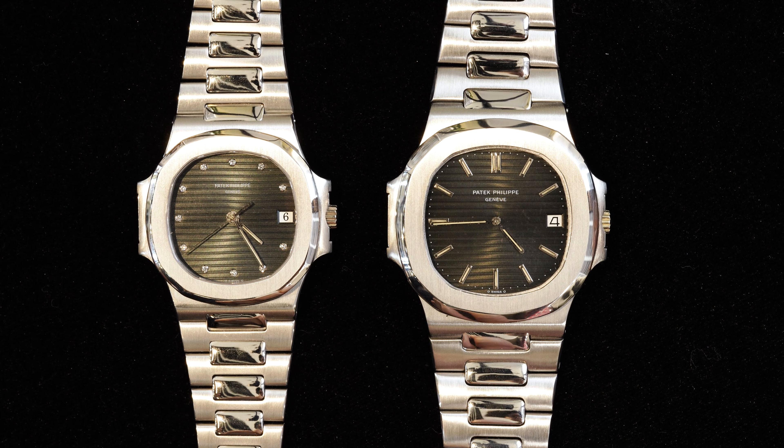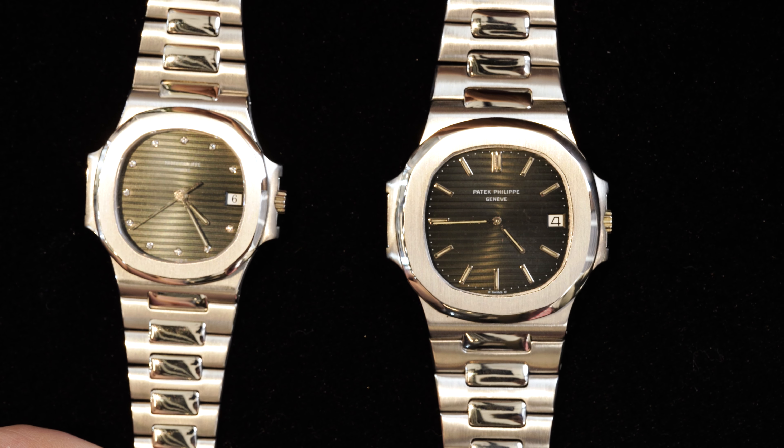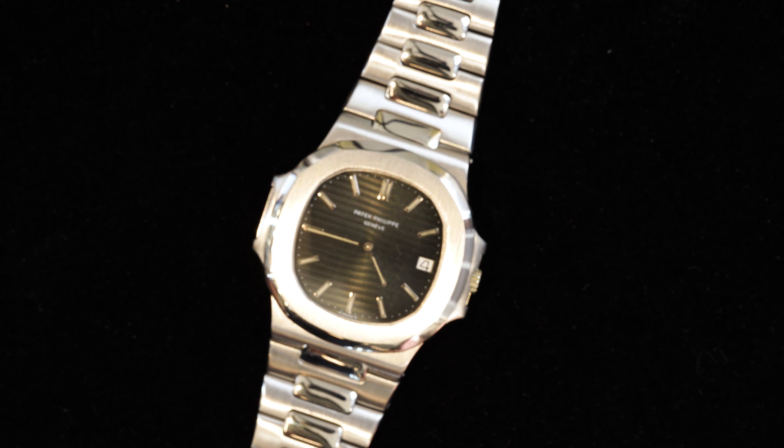This one is a platinum model — incredible. An original 3700 from one of the earliest in the production. The design and aesthetics of the 3700 compared to the 5711 really haven't changed much. Good stuff — lots of information. Thank you very much.